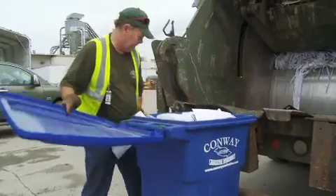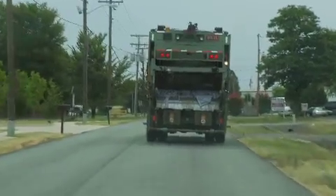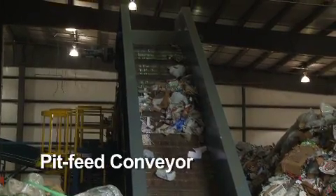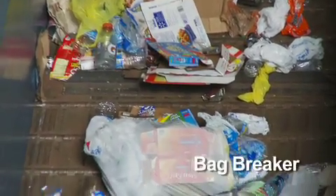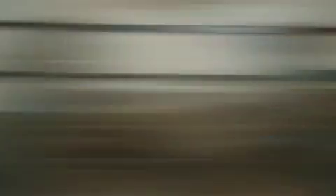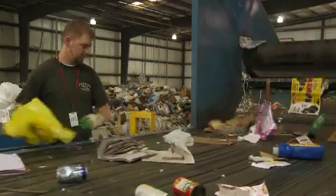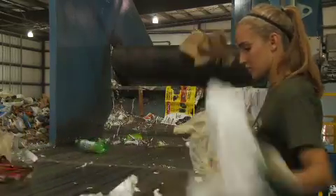Residential and commercial recyclables are collected curbside and delivered to the MRF, where they are deposited onto the tipping floor and loaded onto the pit feed conveyor. The conveyor passes through a bag breaker device, which breaks apart closed plastic bags of material. Next, the material passes through a manual negative sorting station, where plastic bags, along with any non-recyclable items, are removed.